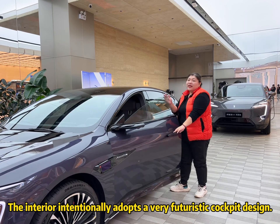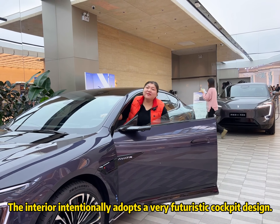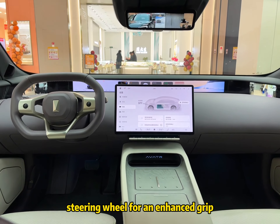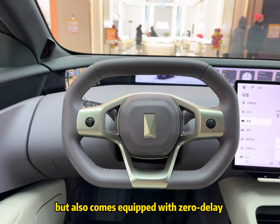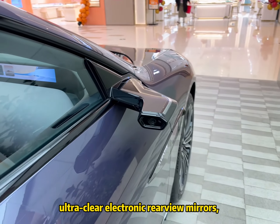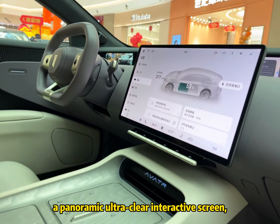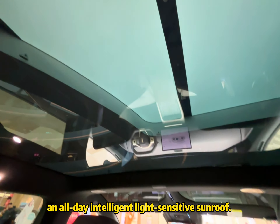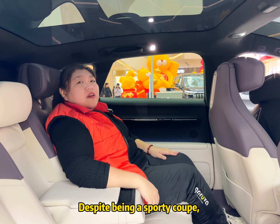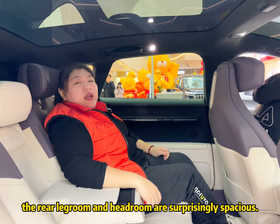The interior is intentionally a very futuristic cockpit design. It not only features a racing-inspired steering wheel for an enhanced grip, but also comes equipped with zero-delay ultra-clear electric rear-view mirrors, a panoramic ultra-clear interactive screen, and an all-day intelligent light-sensitive sunroof. Despite being a sporty coupe, the rear legroom and headroom are surprisingly spacious.